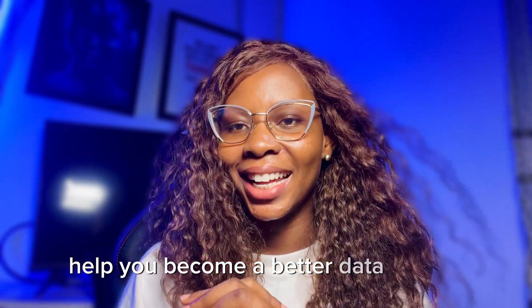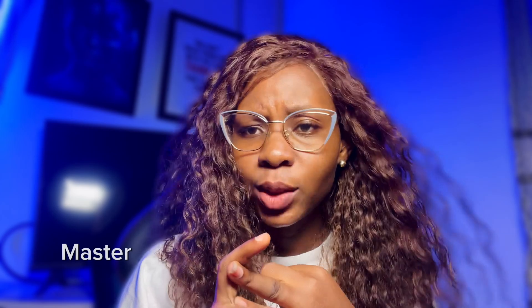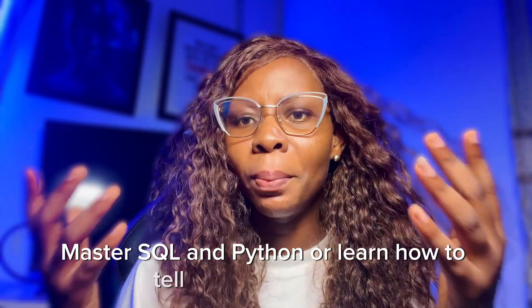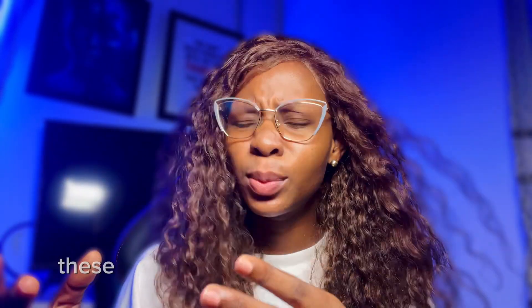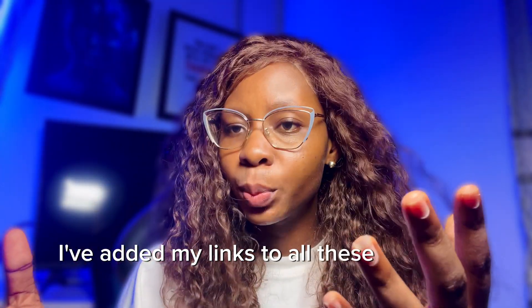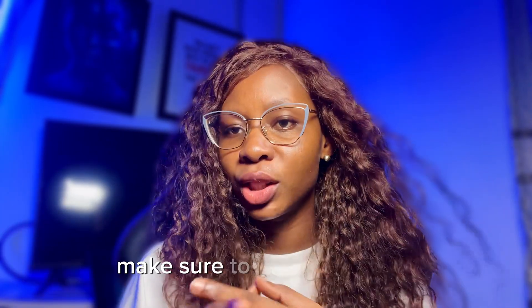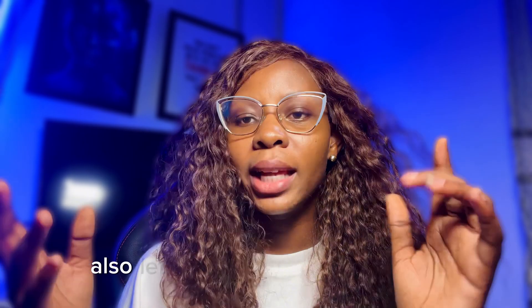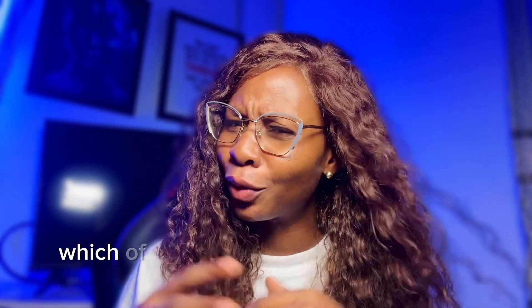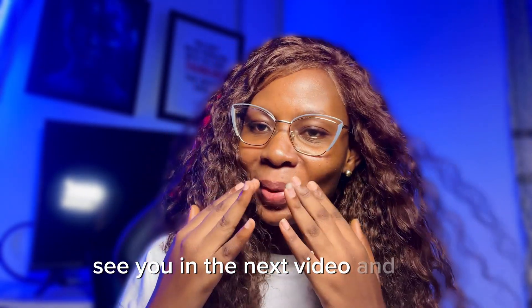I just listed seven books that can help you become a better data analyst — whether you're looking to improve your Excel skills, master SQL and Python, or learn how to tell better data stories, these books have something for everyone. I've added links to all these books in the description, so if you're interested in grabbing a copy, make sure to check them out. Let me know in the comments which book you're most excited to read — see you in the next video!